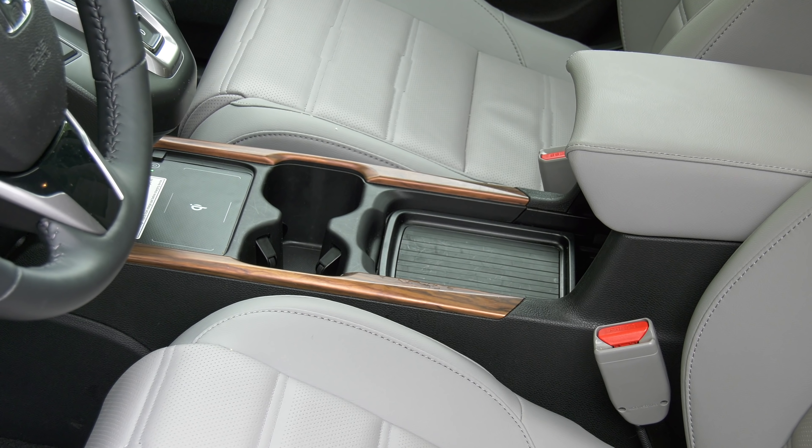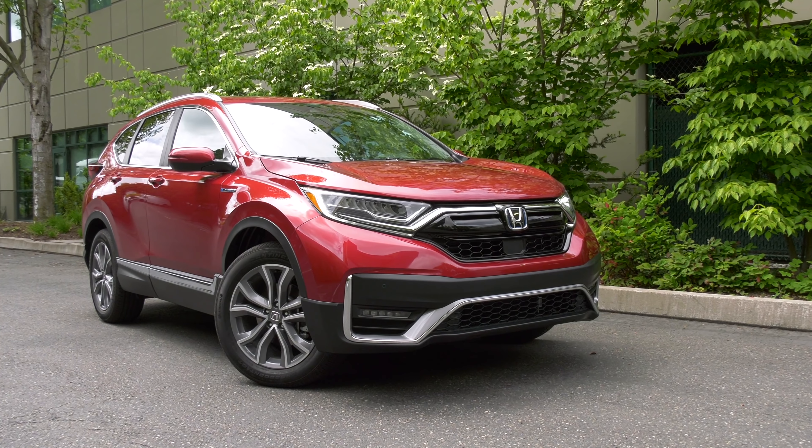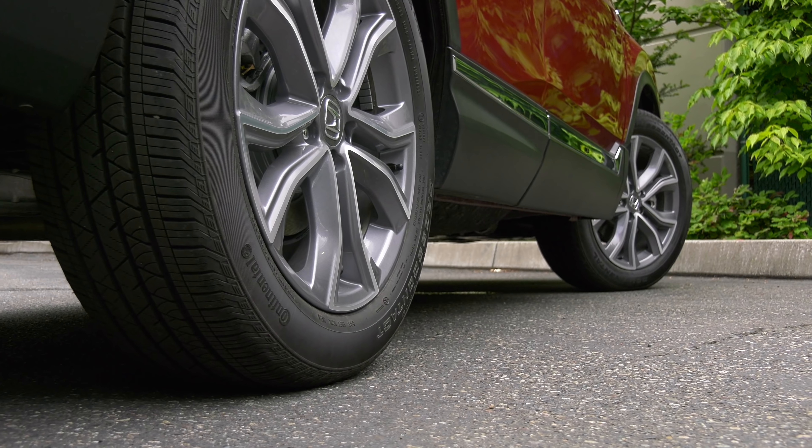There's a new face, plus dark tinting on the taillights, rear glass, and chrome bar. New paint colors too, including this radiant red metallic. And a new powertrain — for the first time, CR-V is available as a hybrid.